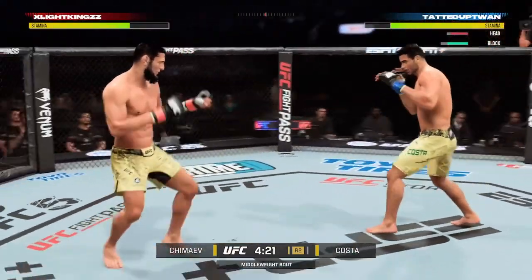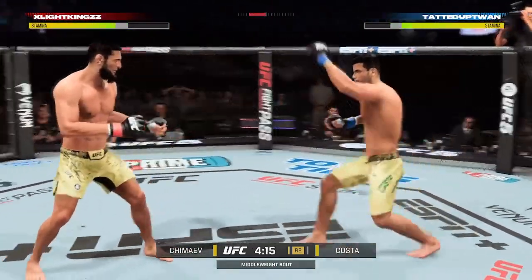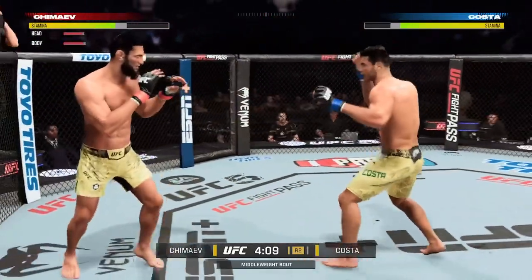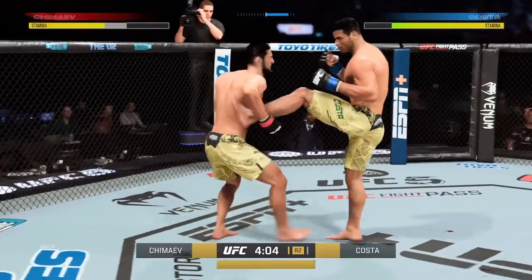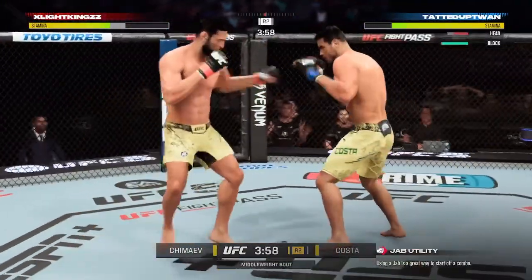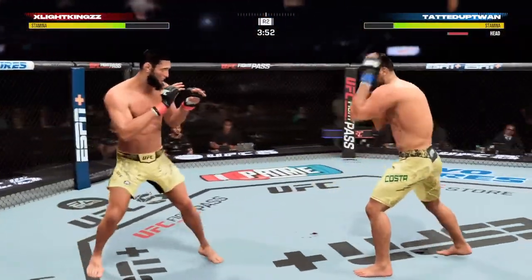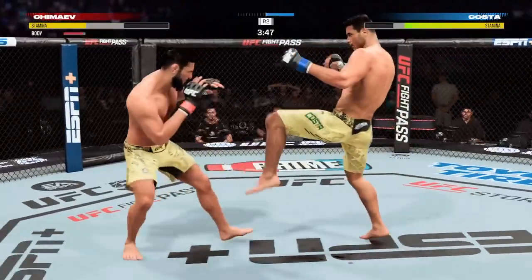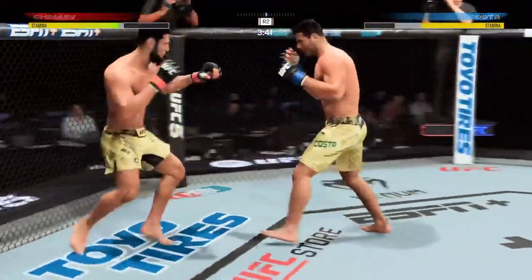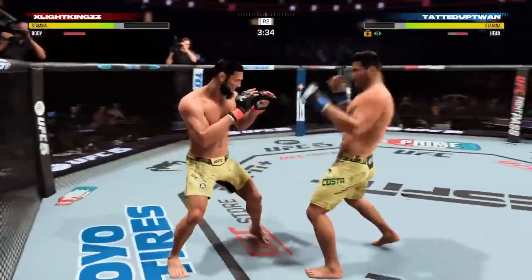Nice jab by Costner. All right, so a knockdown in the previous round, and you can just see by his body language how confident he is in the striking realm in this matchup. He lands another strike to the body, really starting to connect on a lot of shots to the midsection, and these will take their toll as this fight goes into the latter rounds.